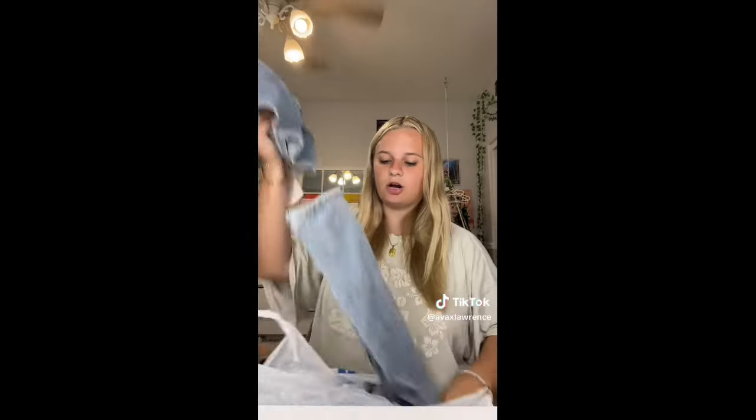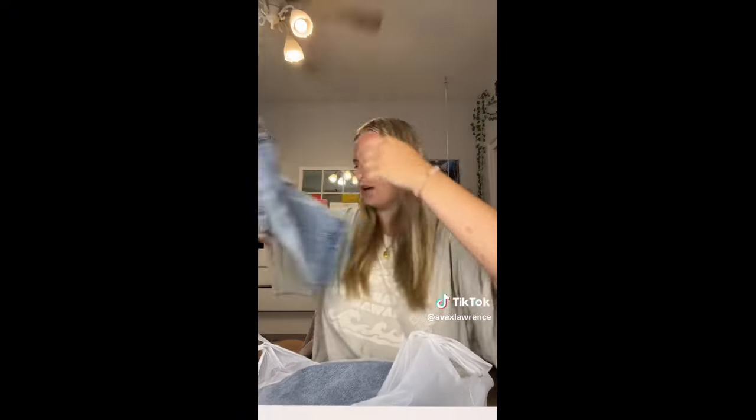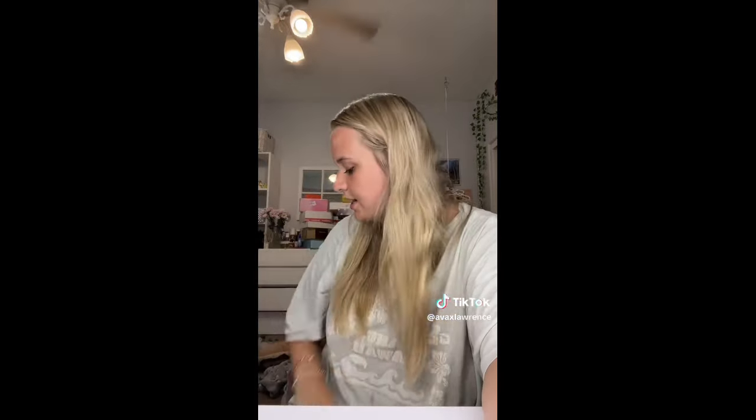I got another jean skirt — it has pockets, it's a different color, and it's stretchy, which I like. Then I got some stretchy elastic cargo jeans and some jean shorts. You can tell I was really looking for bottoms. I have so much stuff from there for tops that I was trying to go cheap for jeans and shorts since they're like 70 to 100 dollars now, and I can get the same stuff for way cheaper.